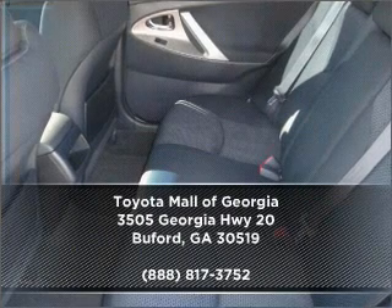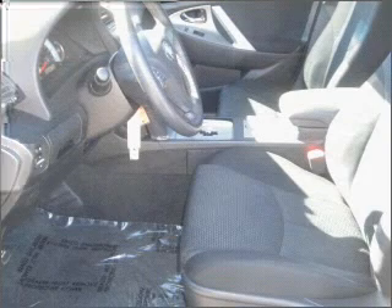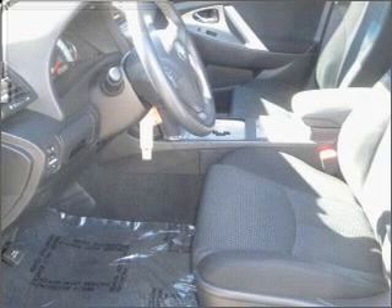Why wait? Call us to set up a test drive right away. Let's do it.